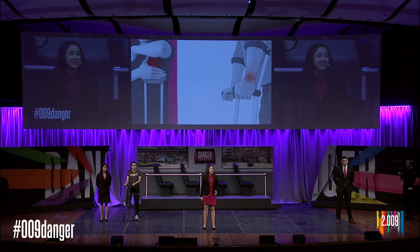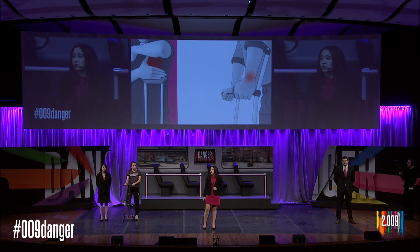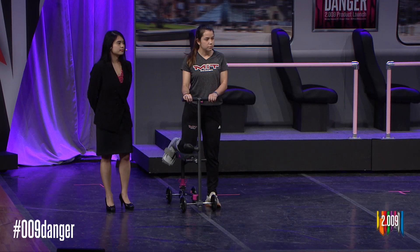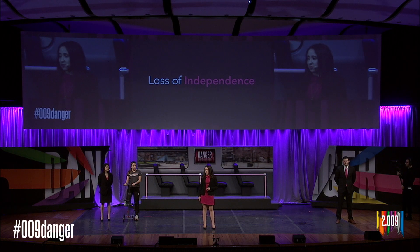Other patients choose crutches, which are versatile and can be used in almost any situation, but become painful and tiring when used for long periods of time. Using crutches is also slower than walking — what was once a 10-minute walk to work can take 20 minutes on crutches. Beyond these challenges, the knee scooter and crutch users that we spoke to all shared one common feeling: even with one of these devices, they lost their ability to move independently.